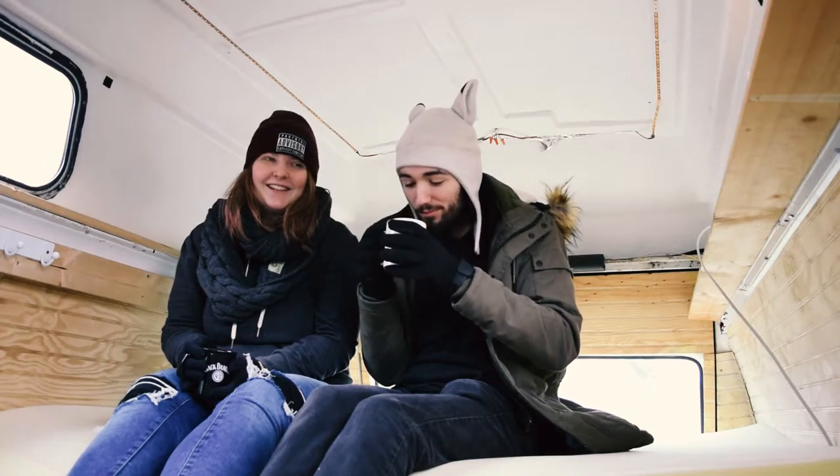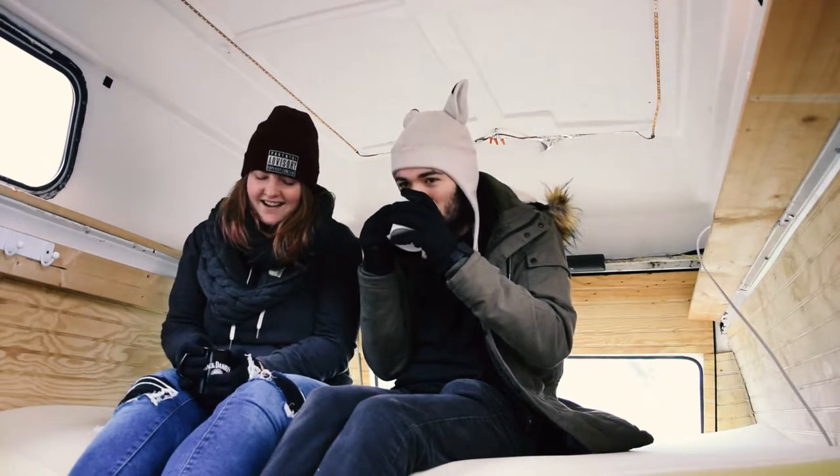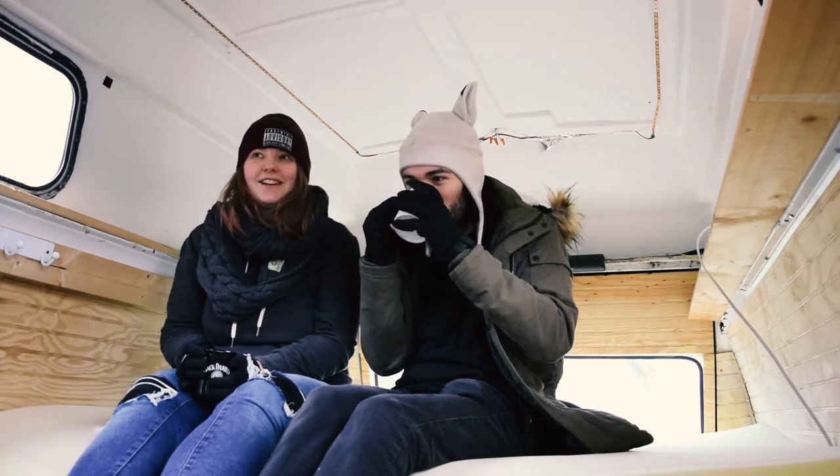So we did a thing — we did a really scary thing. We made hot chocolate and coffee. We bought ourselves a freaking van.